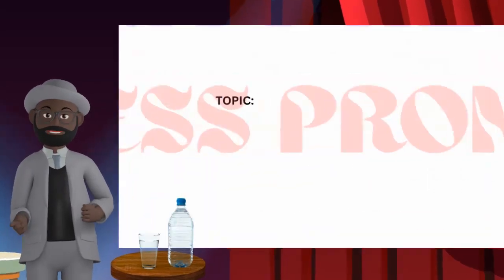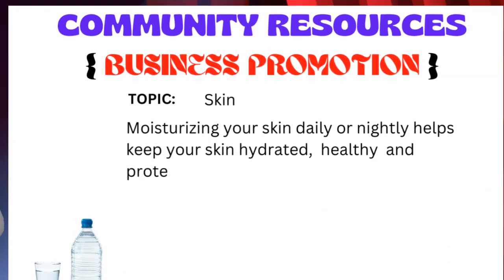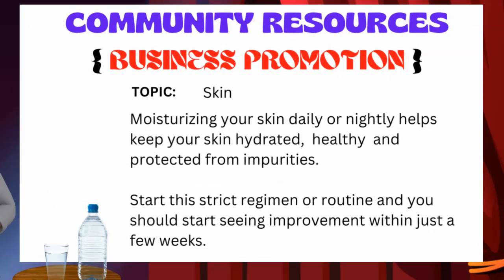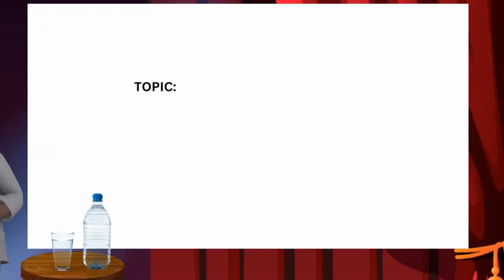Moisturizing your skin daily or nightly helps keep your skin hydrated, healthy, and protected from impurities. Start this strict regimen or routine and you should start seeing improvement within just a few weeks.